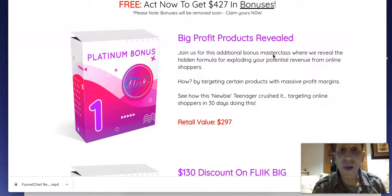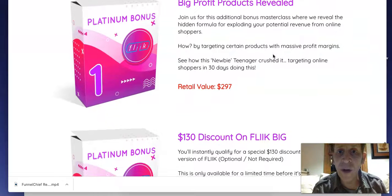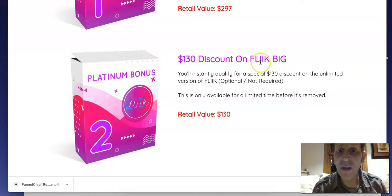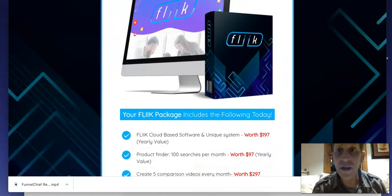Bonus 5 is all the vendor bonuses. The first vendor bonus is Big Profit Products Reveal — a masterclass revealing the hidden formula for revenue from online shoppers. Platinum Bonus 2 is a $130 discount on Flick Big, the unlimited version — only available for a limited time before it's removed.